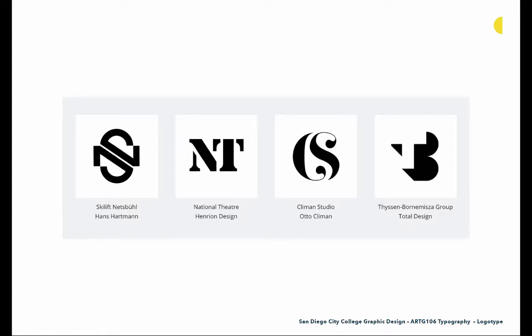Here are some other typographic monograms created mostly by people in Great Britain. We'll see different tactics for combining letterforms — the way this S and N come together on the left, or the N and T for National Theatre second from the left, or an interesting solution on the far right playing with positive-negative space. These are real-world solutions of what you'll be doing on the combining letterforms assignment.